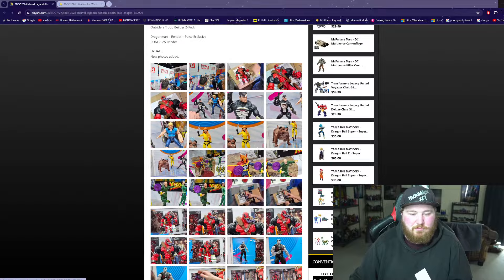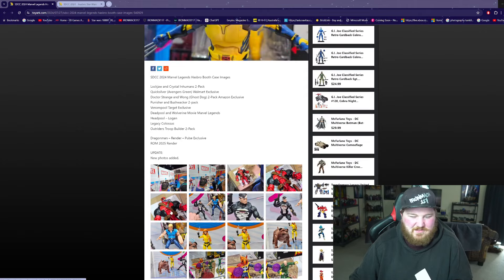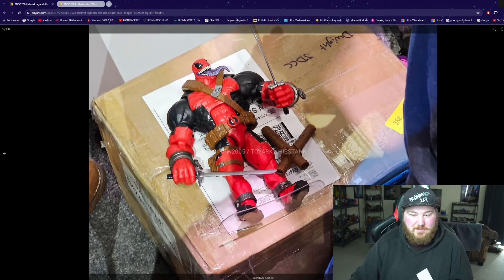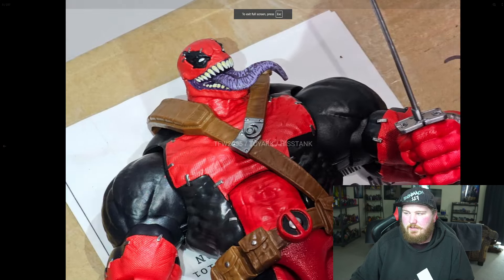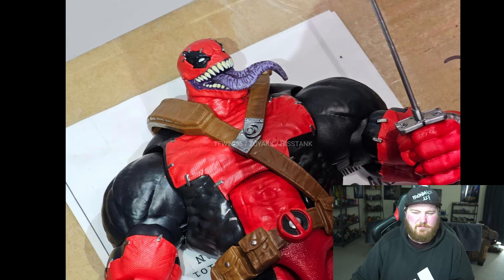I will probably butcher a lot of the names here. First off, we've got Venom Pool. This is apparently a new sculpt — supposedly it's got some reuse, but apparently there is some new stuff in it. There's a stand there. I've already got this one, so I'm not too bothered by it. It looks like the red is just a bit brighter — that's the only thing I've really noticed about it.